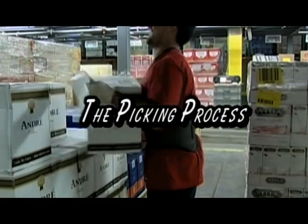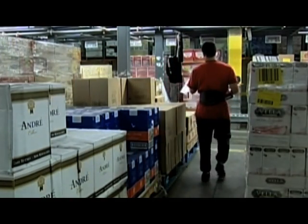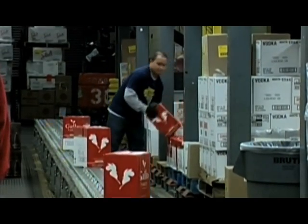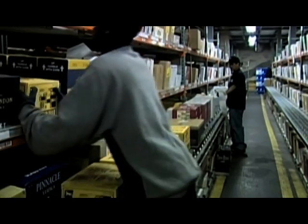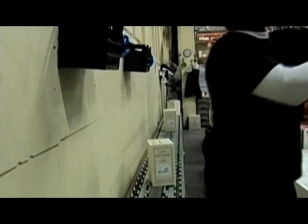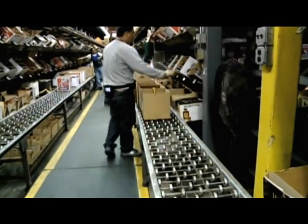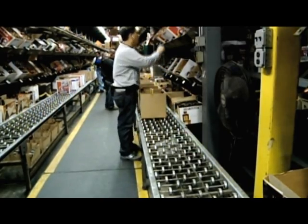There are 16 separate pick modules. Eleven modules are for full case line picking from pallets — these modules are for high volume or faster moving items. Two modules are for full case picking from the flow rack for medium moving items. One line is for the slowest moving oddball items, and two lines are for split case picking of bottles.